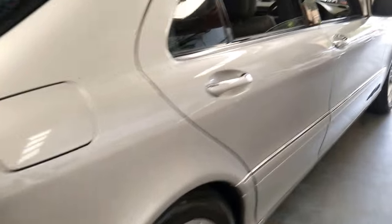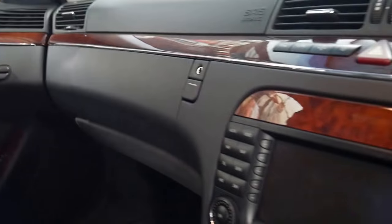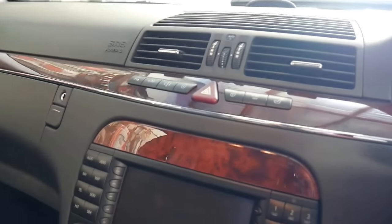It's got the very reliable 5-speed automatic transmission and tinted windows. I'll just double check it is the 5-speed, because in 2005 the S430 got the 7-speed. Let's have a look.